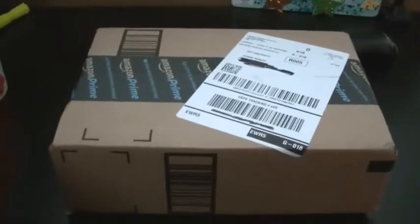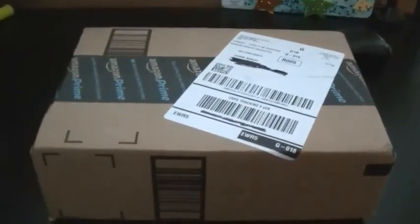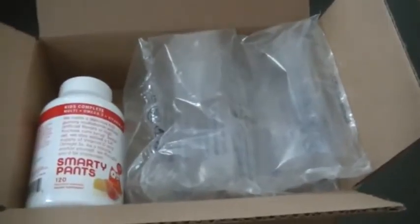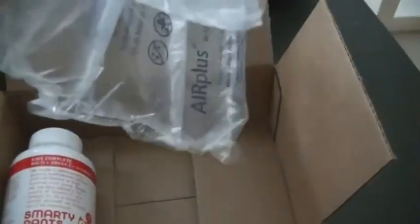As you can see, I just received it. This is the way Amazon ships it — fairly simple, small little box, just one thing in there. Okay guys, as you can see, this is how it comes — fairly simple, air bubble thing, and a brand new package of the Smarty Pants Kids Complete multivitamins.